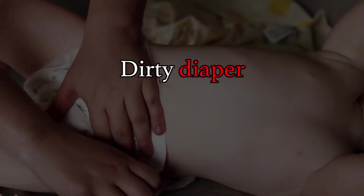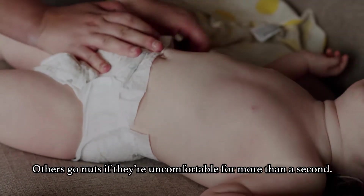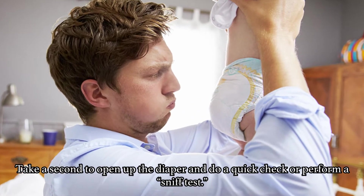Moving on — dirty diaper. Some babies can sit in a wet or dirty diaper for hours without a care in the world. Others go nuts if they are uncomfortable for more than a second. Take a second to open up the diaper and do a quick check or perform a sniff test.